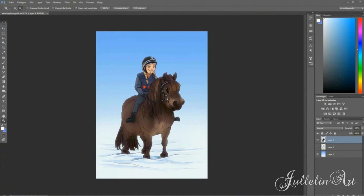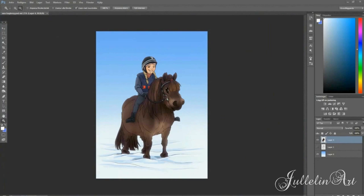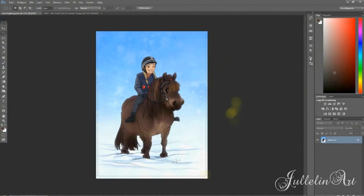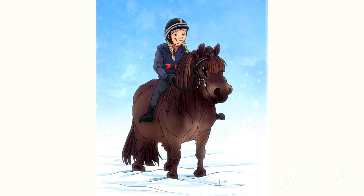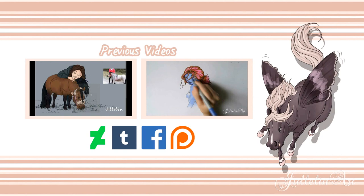And of course with a light background with snow. I don't have much more to say about it now, but here is the finished result and it's cute — it's really cute with children and a pony. Here you have some previous videos as always. You can comment down below what you thought of this, and I'll see you in the next video guys. Bye!